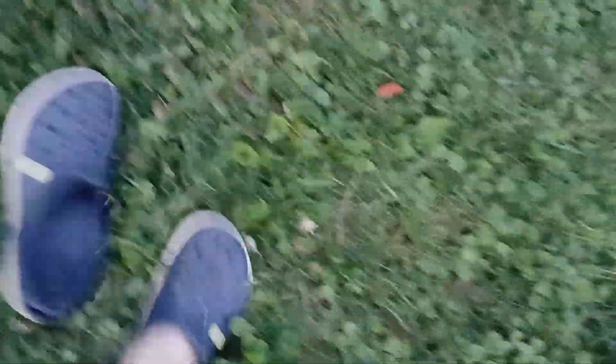Look how dirty my foot got. Oh my goodness. I'm going to have to shower all that off when I get inside.